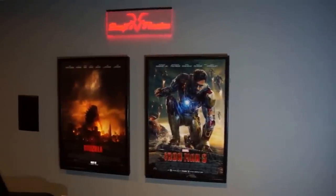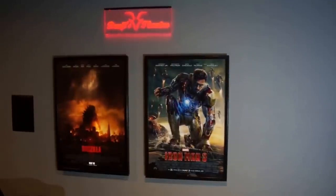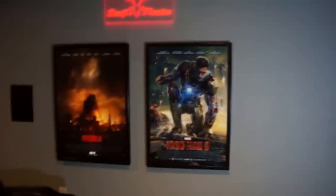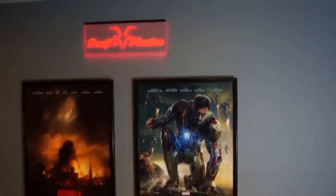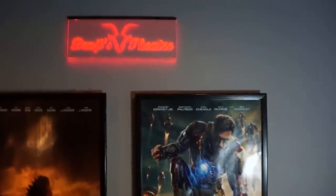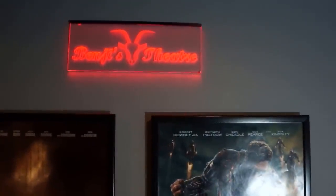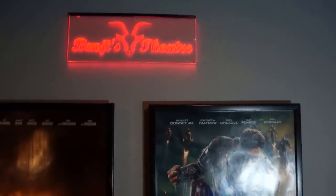Hey guys, welcome back to an update episode in my home theater. There have been some very big changes and upgrades. The first thing is that I made a little LED sign for the theater, and I named the theater after my son, so 'Benji Theaters.'